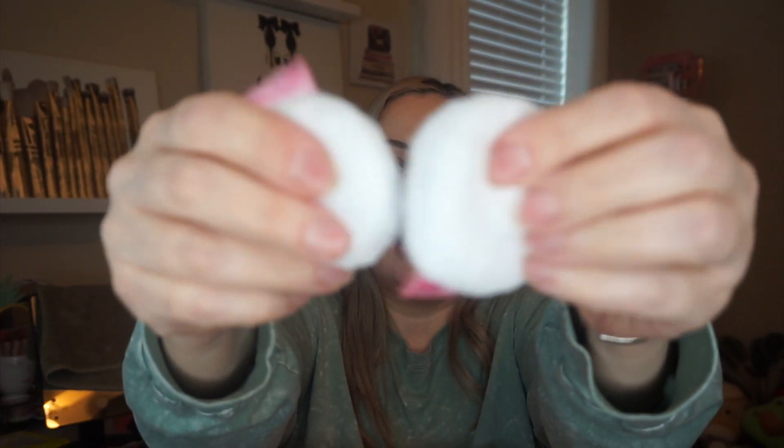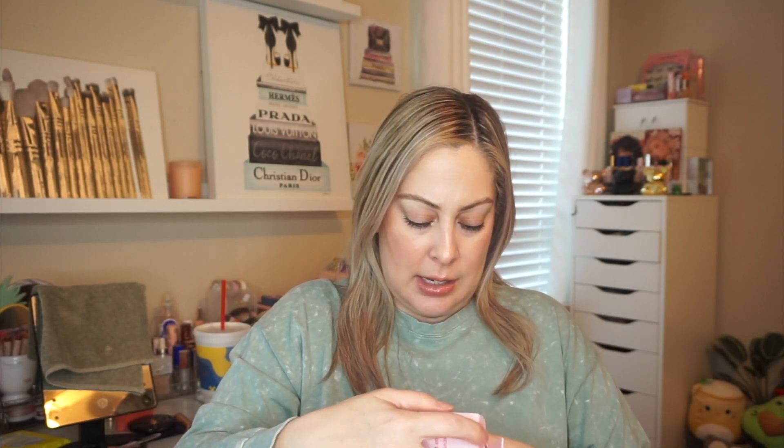They look like little cotton puff pads, and like I said, they come with a bag to wash them in the washer. You can wash them and reuse them, which is great — it helps with waste and trash reduction.